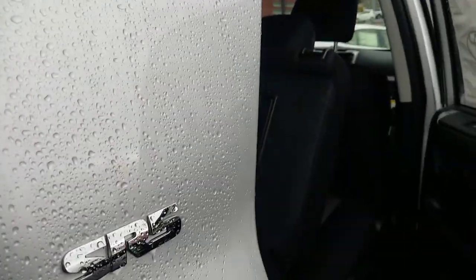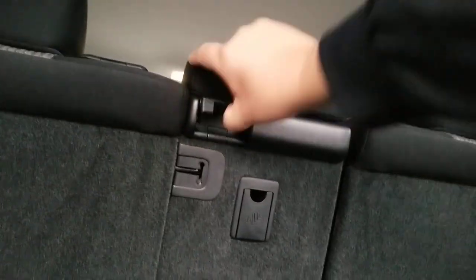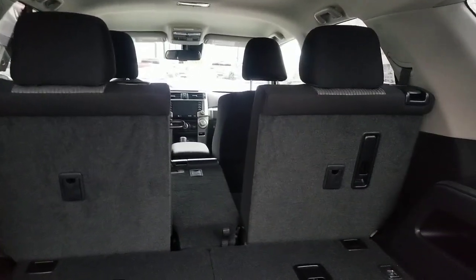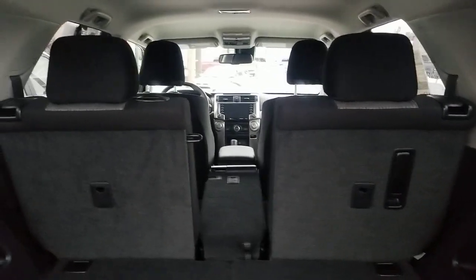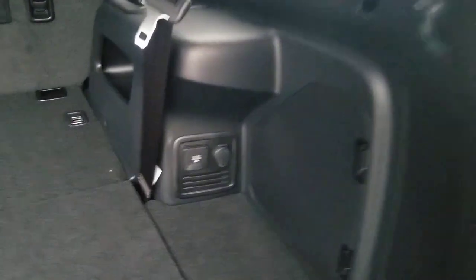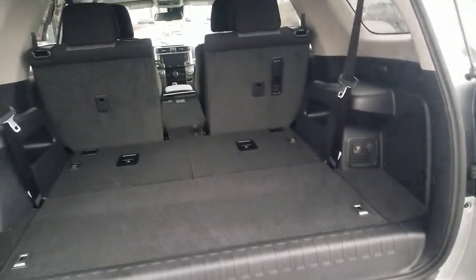Take a look at that video — I'll link it in the description. You'll also see here in the center this section can fold down for a pass-through, which is useful if you're loading something long like a piece of wood. One customer told me she uses it to separate her kids so they can't reach into each other's seat space. You also have a regular plug and a power port on this side — you do need the vehicle running to use it.